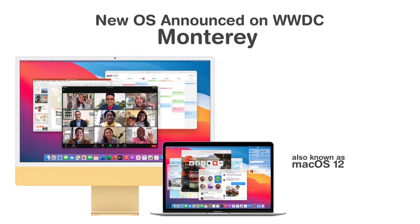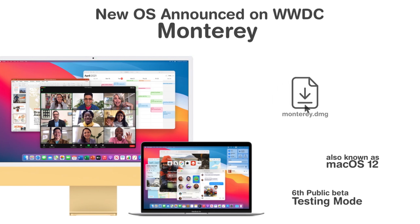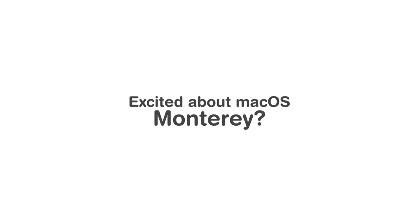Currently, the operating system is in its sixth public beta, which basically means that it's still being refined and developed and not yet ready for full release. You can download it if you want, but we recommend most people wait until a full consumer release. Excited about macOS Monterey? Here's everything you need to know.